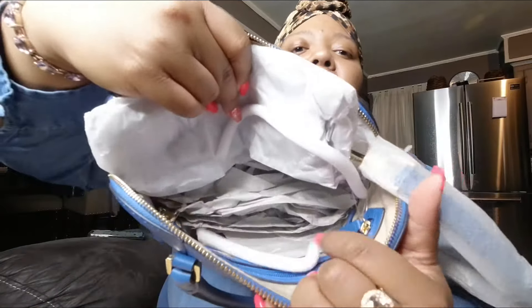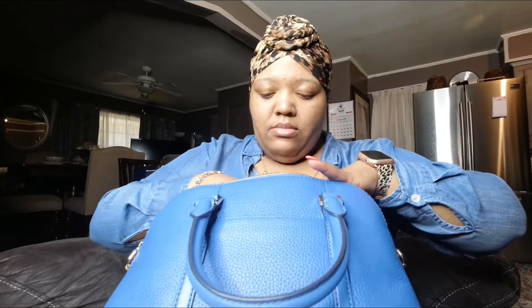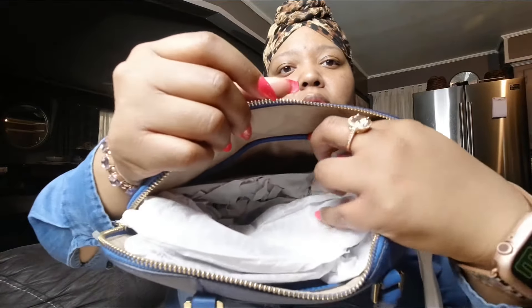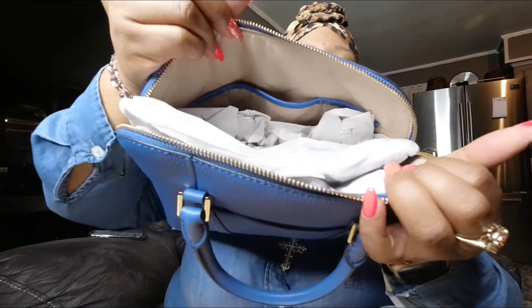It has the zipper in the back. This is heavily padded, y'all. And these are the little pockets here. So this is how the bag looks — it's just blue with gold trimmings.